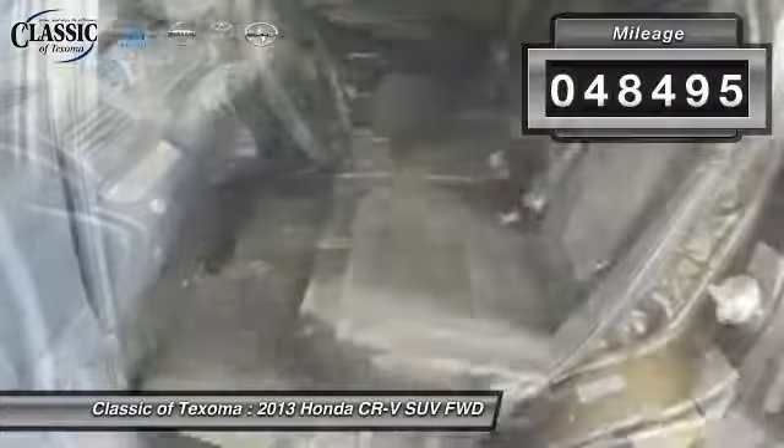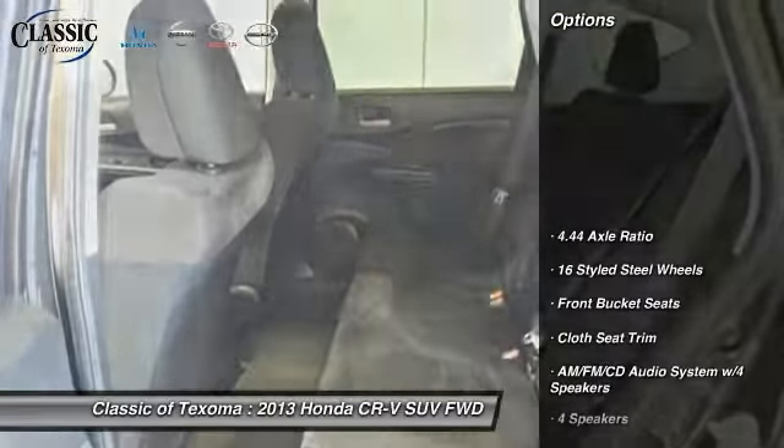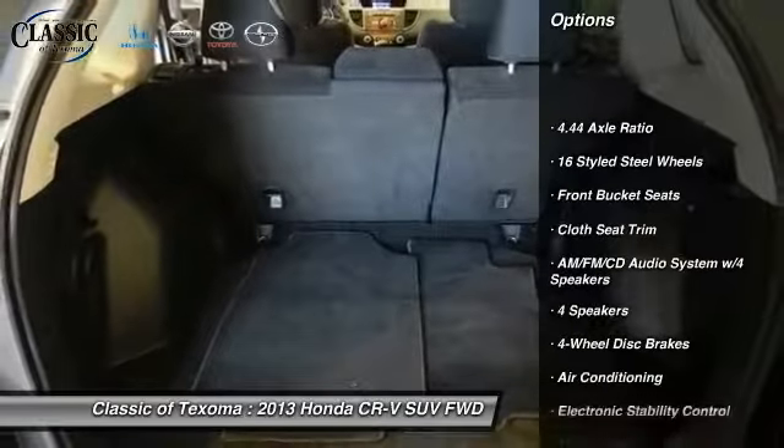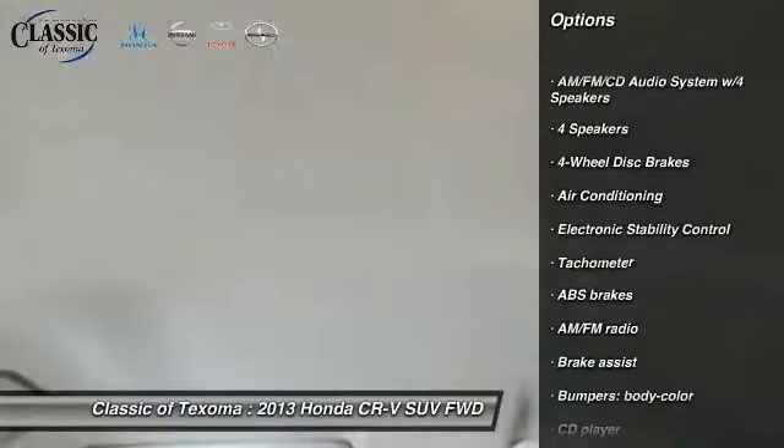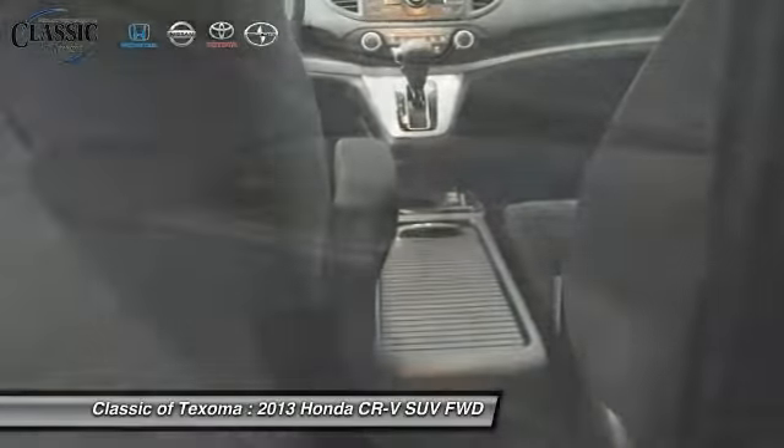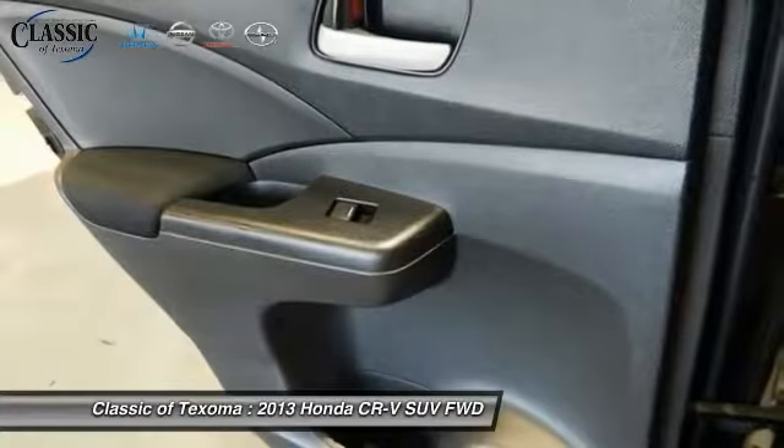This vehicle has less than 50,000 miles. Here are some of this vehicle's great options: traction control, dual airbags, power steering, air conditioning, front four-wheel disc brakes, power windows, rear window defroster, CD player, and compass.